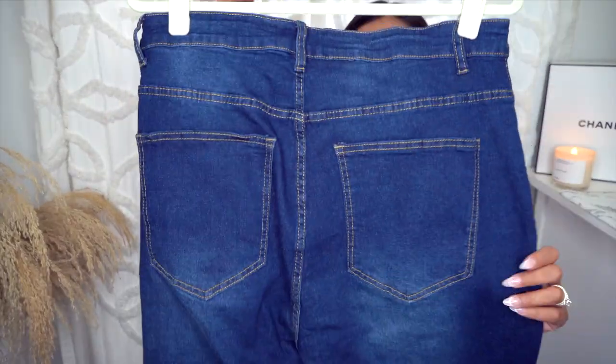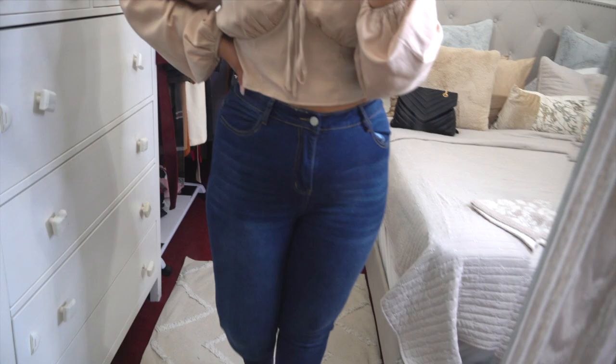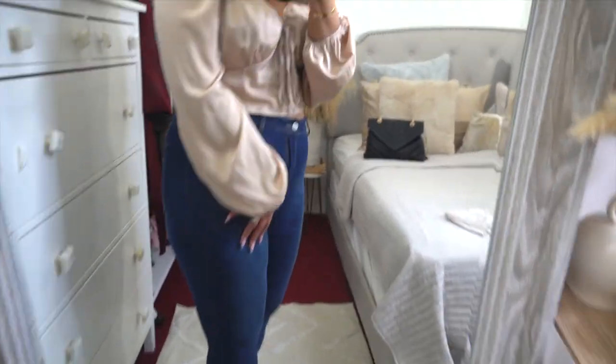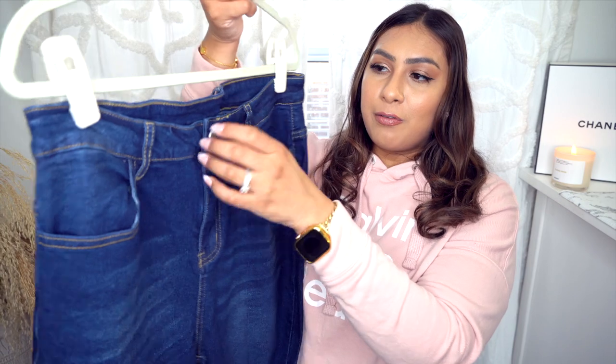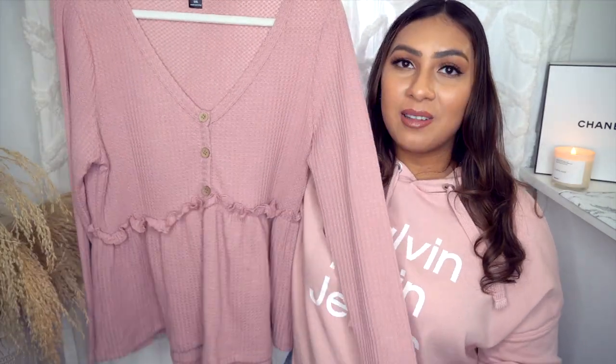Next we have these dark wash jeans — they come in different washes but I chose dark wash because I love it in wintertime. These jeans are high-waisted with a skinny leg and go nicely with both tops I just showed you. They're a basic pair you can dress up with dressy tops or down with casual ones. They have back pockets, front pockets, a button and zipper, and stretchy material. I find them very slimming and flattering — a great inexpensive option.